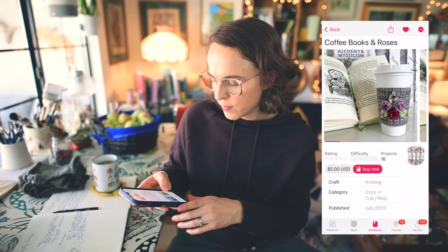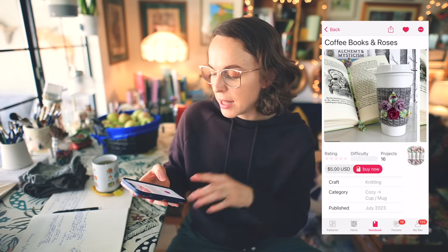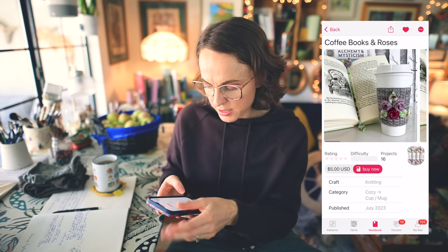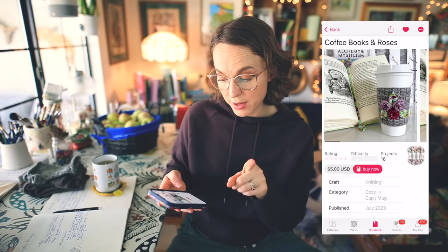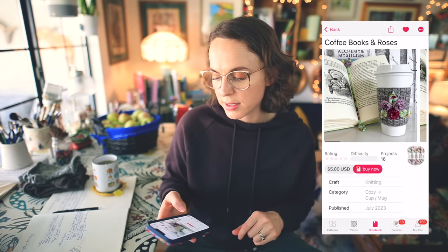This is the Coffee, Books and Roses pattern by Alexandra Davidoff. It's a five dollar pattern, and I think the price reflects the intricacies of the florals. I think it's really sweet.